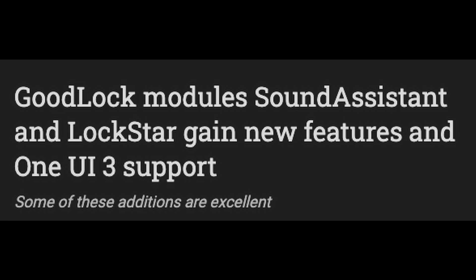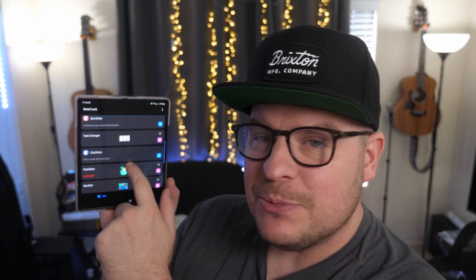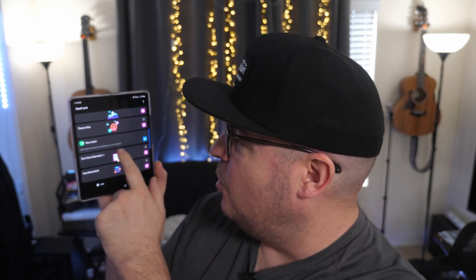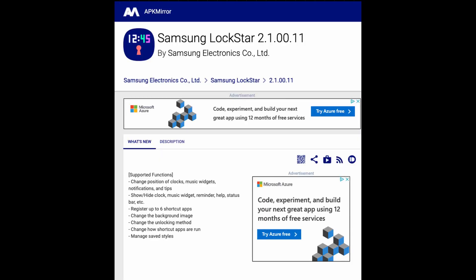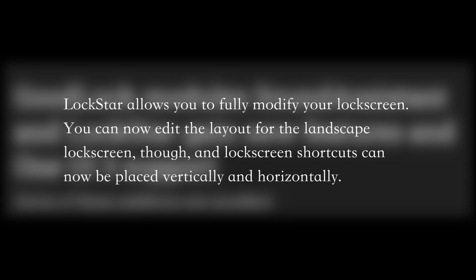I'll be honest — for some reason I don't have Lockstar showing up, and I know I had it in the past. When I looked through all the modules, Lockstar is not there. I can sideload it — I'll give you a link down below in the article. But if you're curious what's new with the Lockstar update: Lockstar on One UI 3 allows you to fully modify your lock screen, moving and changing every UI element.